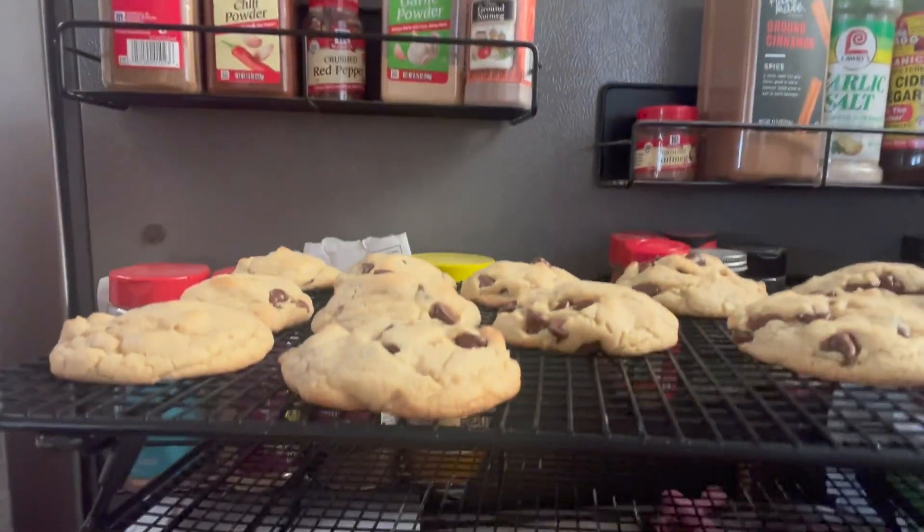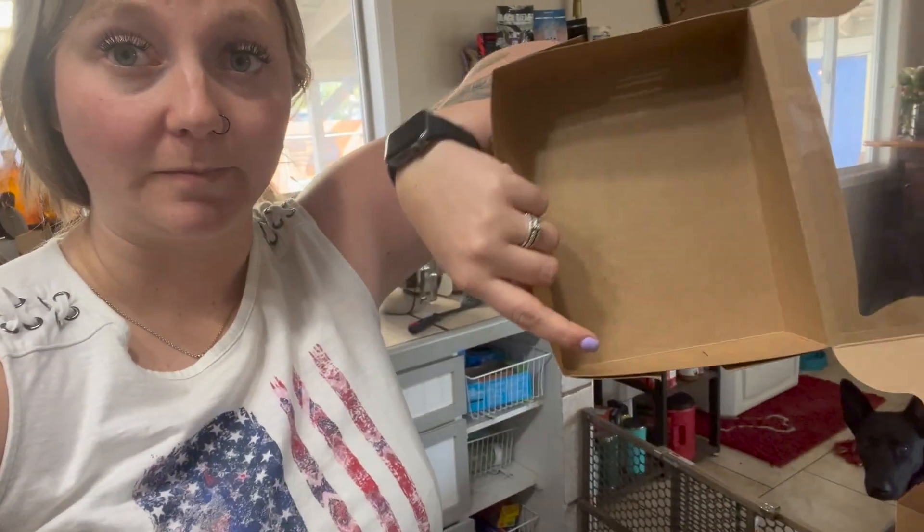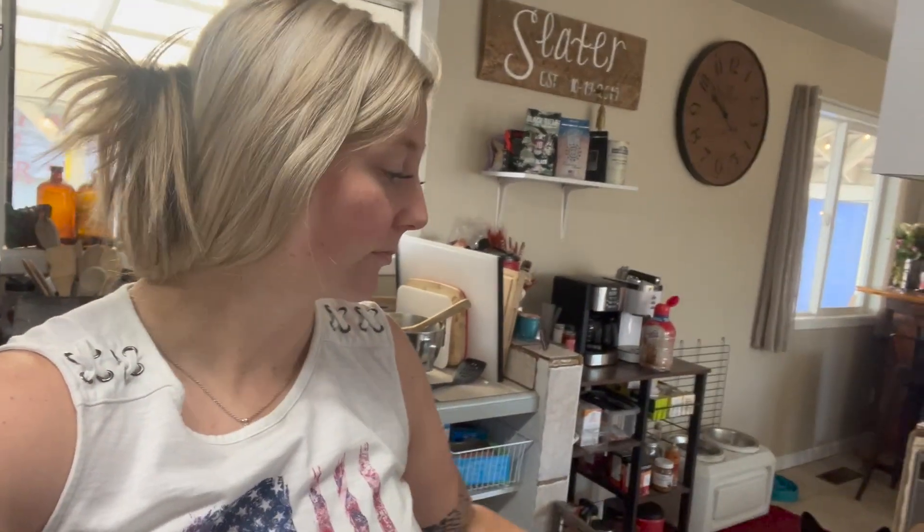I'm really hoping these don't drop — they're looking good right now. It's 10 minutes before pickup and I have two minutes left on these cookies, then they have to cool enough to get into the little boxes. I'll just wait until she pulls in and then put them in the box.